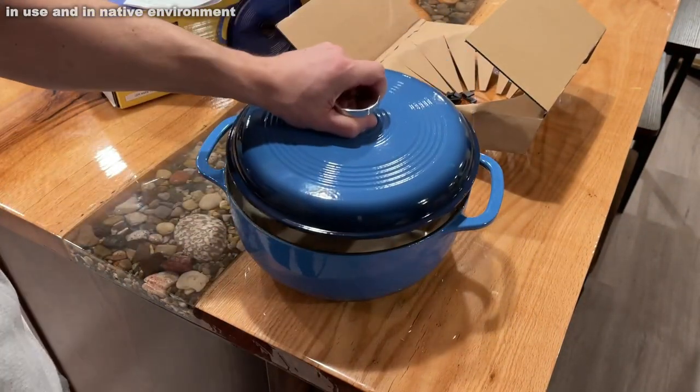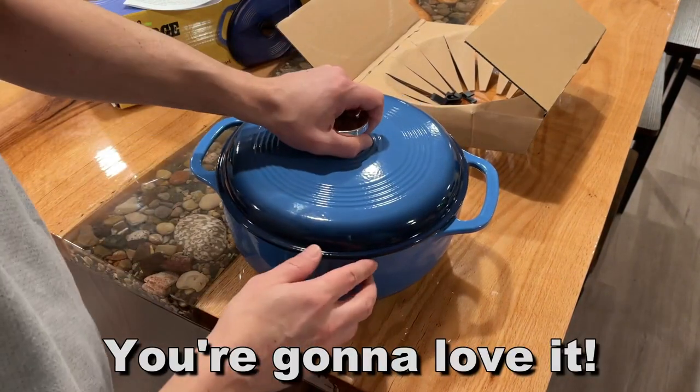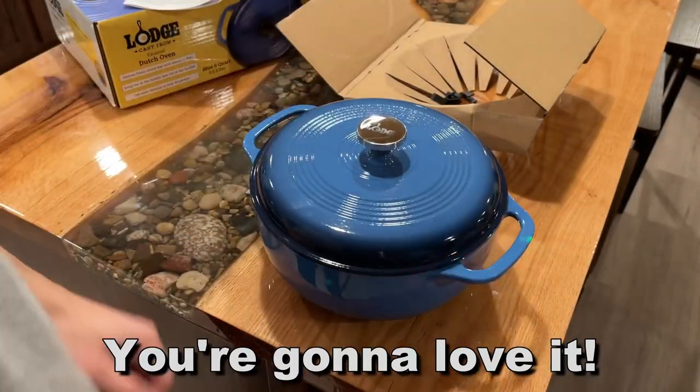You won't be disappointed. I am so happy I have this. I only show you products I love, and I absolutely love this product. Thanks for watching, and adios, amigos.